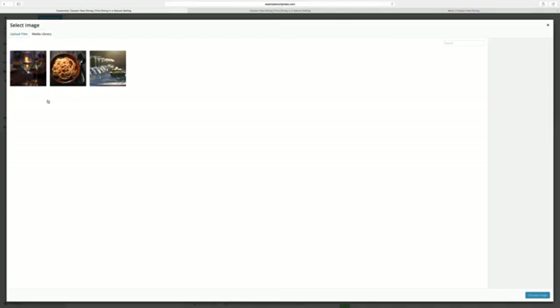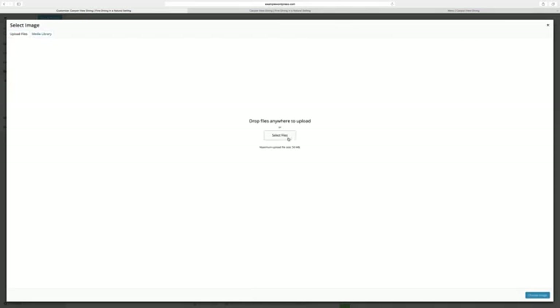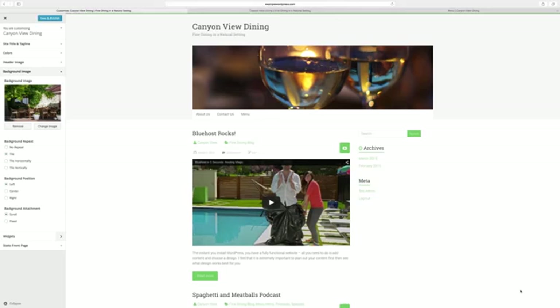Now I want a background image to show around the edges of my site content area. So let's add an image... Hmm, it isn't showing up like I want. But don't worry — that option may be in the Theme Options menu. Again, every theme is different. You just need to play around with them and see what works for you.